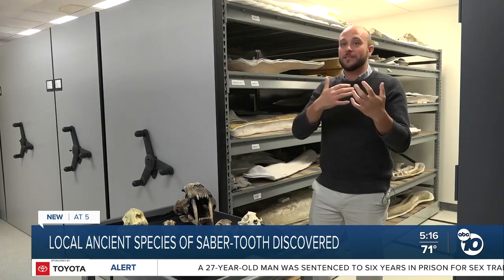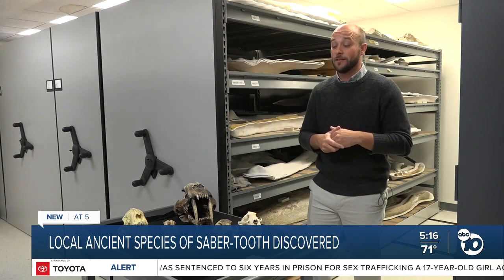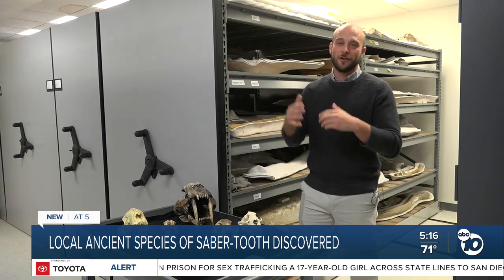"I want to peel back some of what we see in San Diego to understand how we got here. That was really fascinating to me. And of course, the awesome, cute, and charismatic, and or scary meat eaters are a really fun part of that."